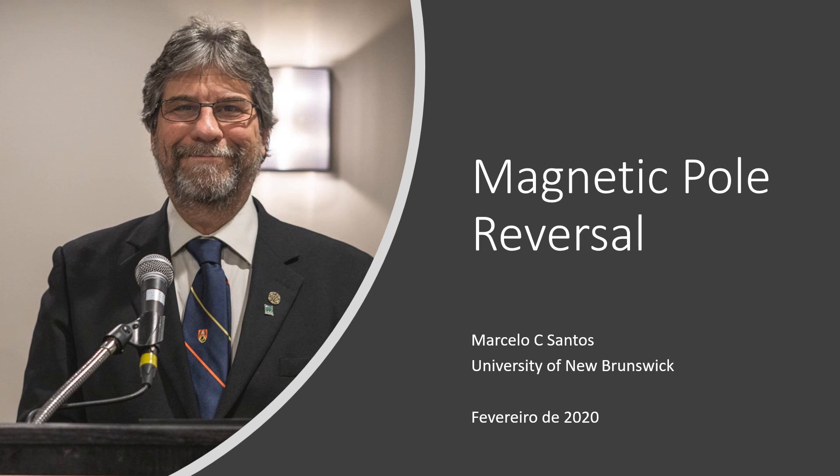We will treat the subject by first making a distinction between magnetic pole and geographic pole. Then we will talk about the importance of the Earth's magnetic field — referred to from here forward as the geomagnetic field — and finally treat the possible reversal of the magnetic poles, weakening of the geomagnetic field, and possible impacts on us.